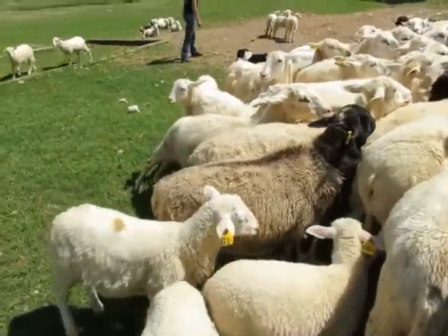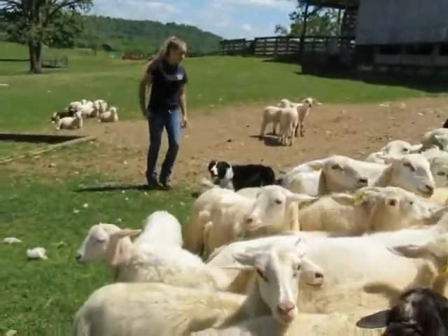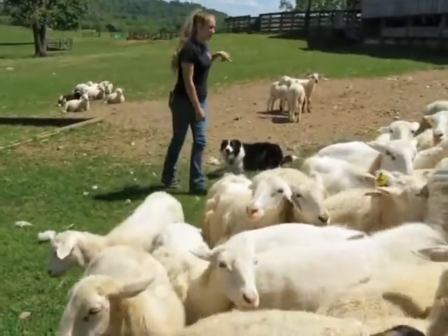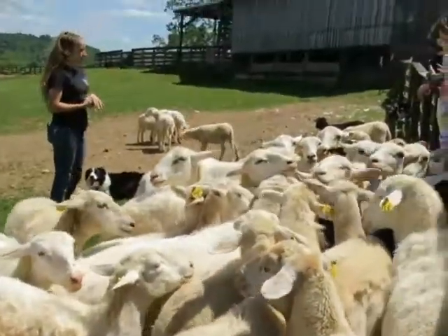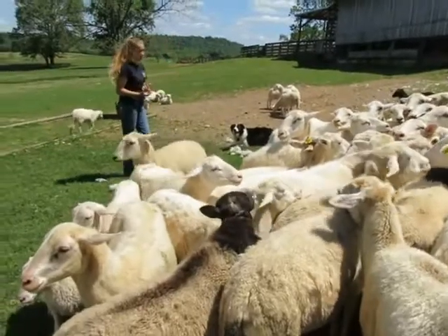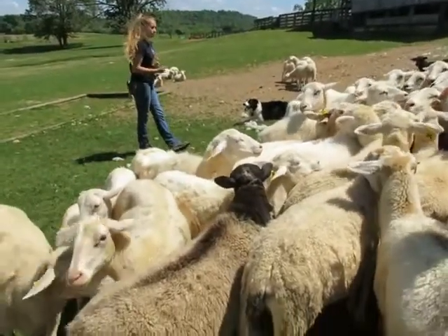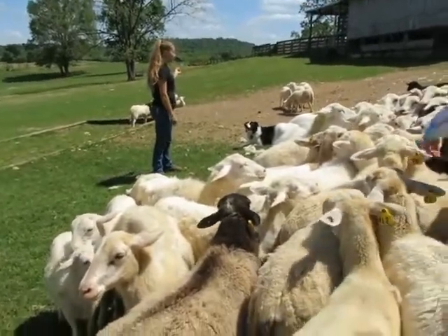We're going to sell his mama — this is number 22 with the black legs there — to add a little bit more color to the herd. You can tell how big he is. He's actually the second to last lamb to be born, one of the youngest lambs out here. He was just born very, very big and very strong. So we're going to try to keep that and improve our other genetics a little bit. You can tell his lambs are tough.